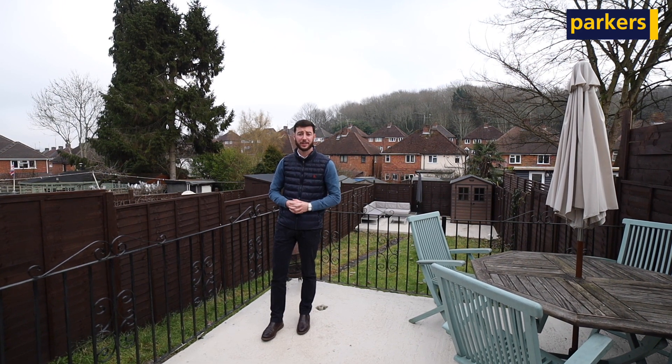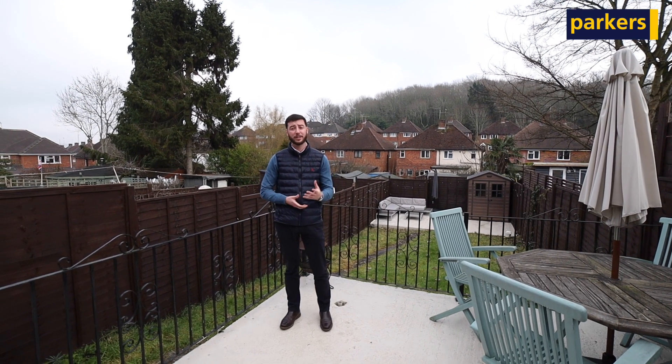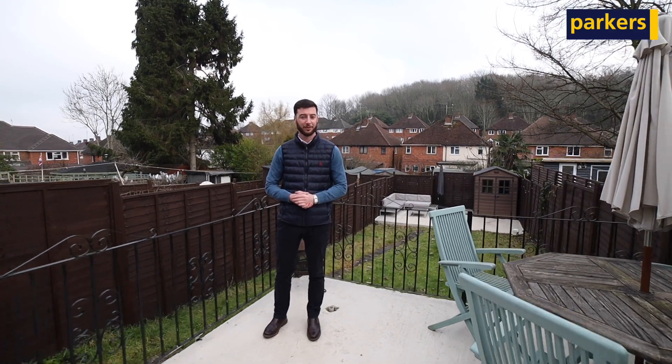Overall it's a really good location around here, close to the shops, bus stops, and the train station of course. Great location and the property itself is lovely inside, so I highly recommend having a look at this one. If you're interested or you want some more details then please give us a call at 0118 942 2112. Thank you for watching.